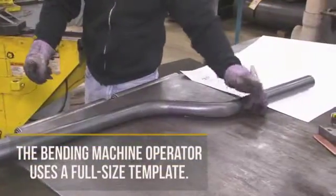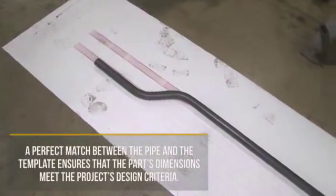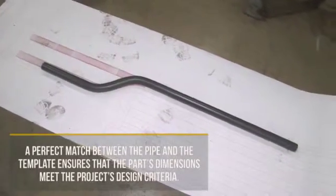After completing the bending, we check every tube 100% against a full-size template to ensure the bend geometry is correct.